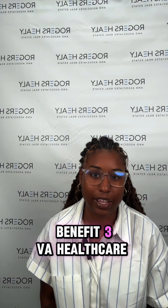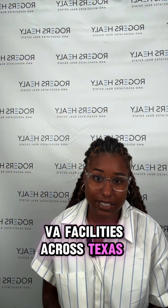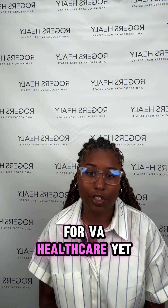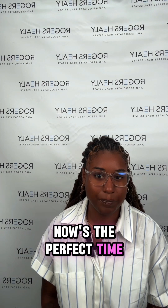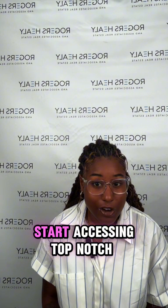Benefit three: VA Healthcare Services. Here's a big one. From routine checkups to specialized treatments, VA facilities across Texas have you covered. If you haven't signed up for VA Healthcare yet, now's the perfect time. Head over to the VA Texas website and get yourself registered to start accessing top-notch care.